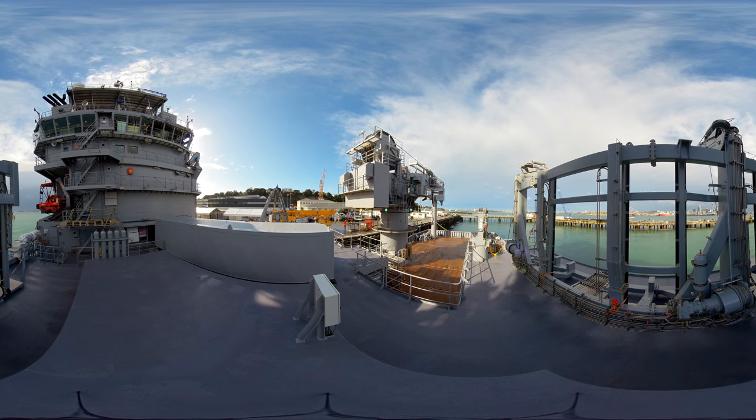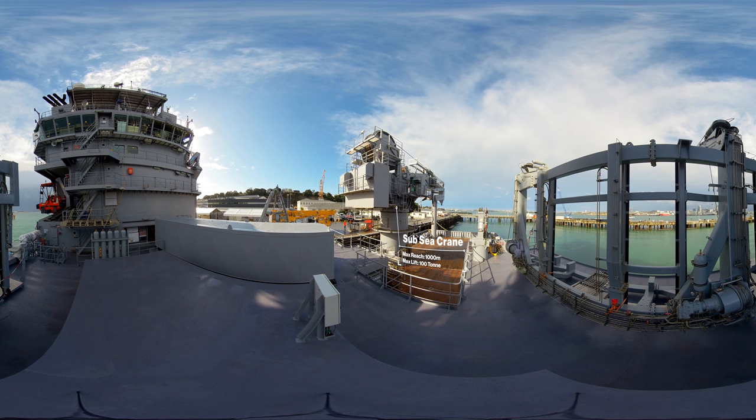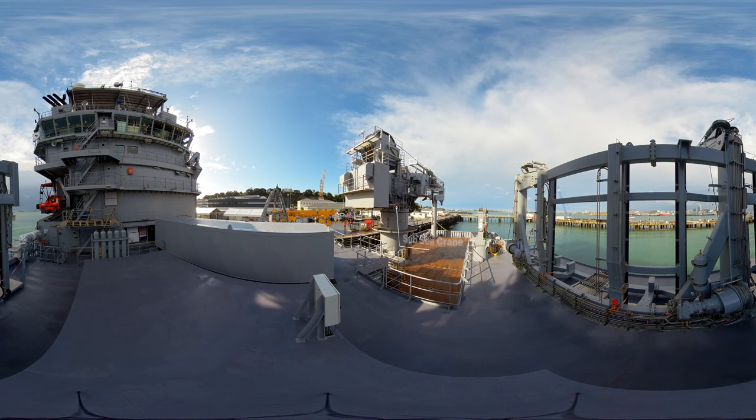This is our onboard offshore subsea crane. It will primarily be used for salvage and can lift objects from 1,000 metres below the surface, weighing up to 100 tonnes. That's the equivalent of four fully laden 40-foot shipping containers.